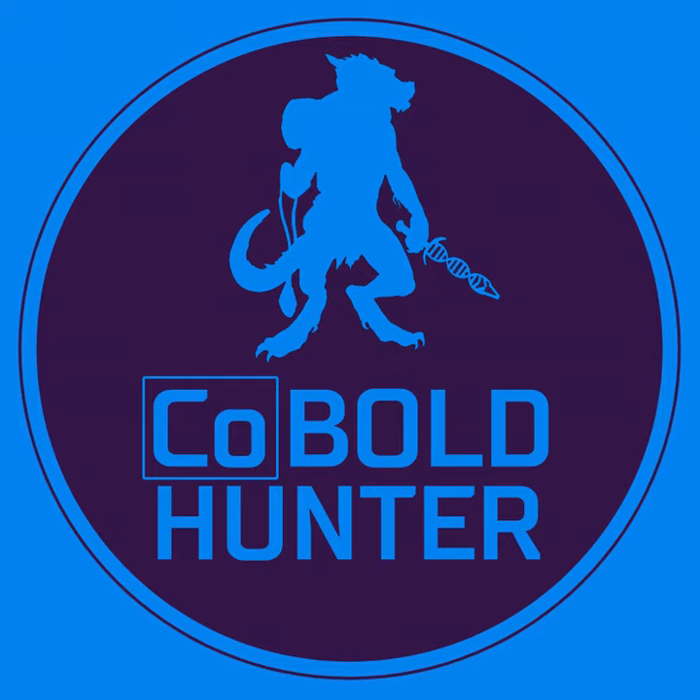Hey everyone, welcome back to Redox Detox, a podcast by the Rose-Hulman 2019 iGEM team. I'm Ben. And I'm Nick.